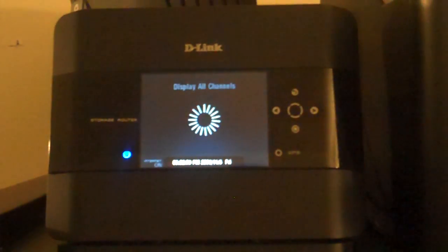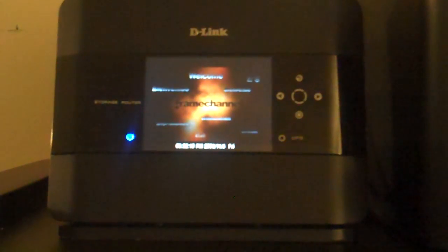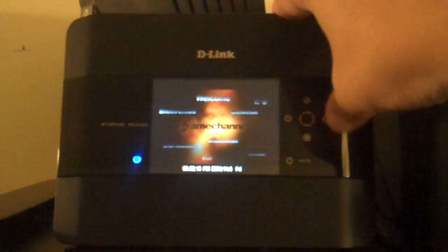your lottery numbers, your sports scores, you can even customize it with your own RSS feed like I set the HardwareGeeks.com one on it.